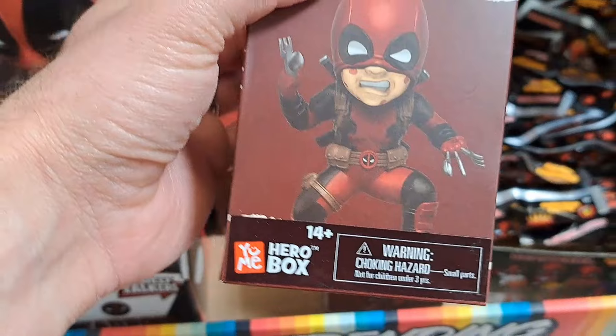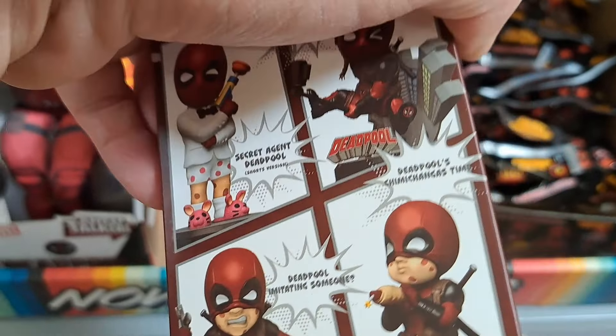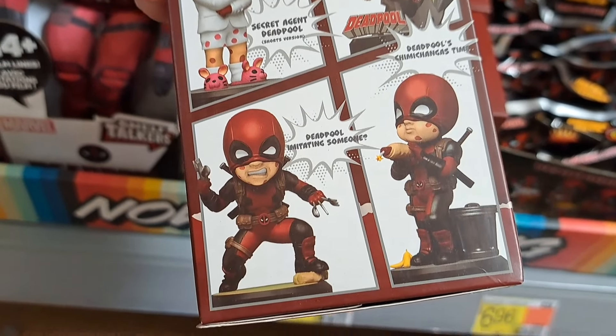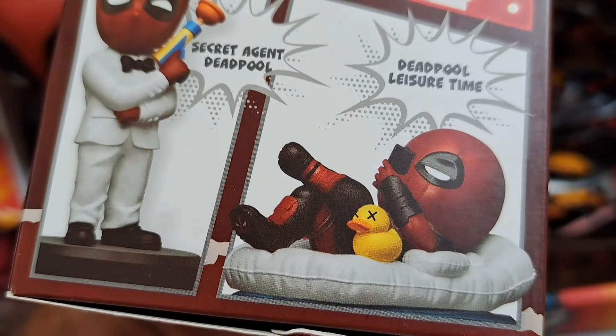We got these little blind boxes here — Deadpool series. Pretty cool options you can pull, really neat looking. He's got a little rubber ducky.